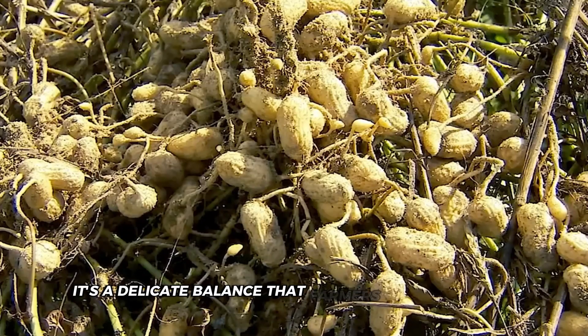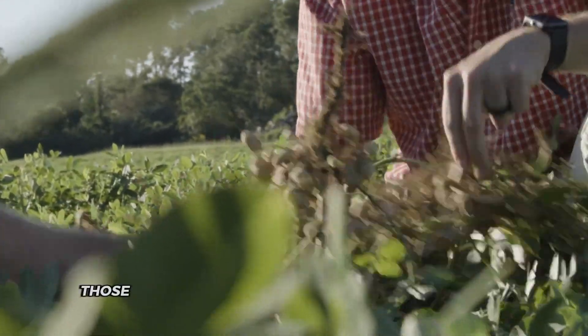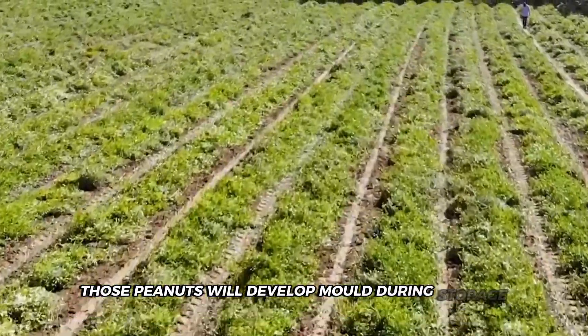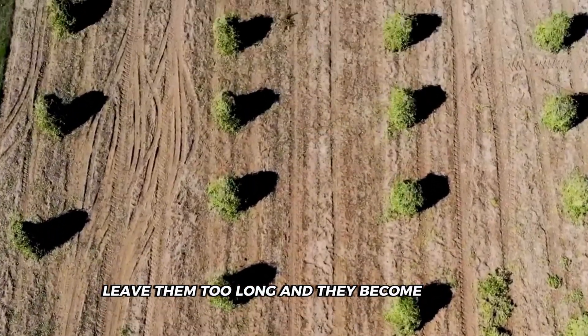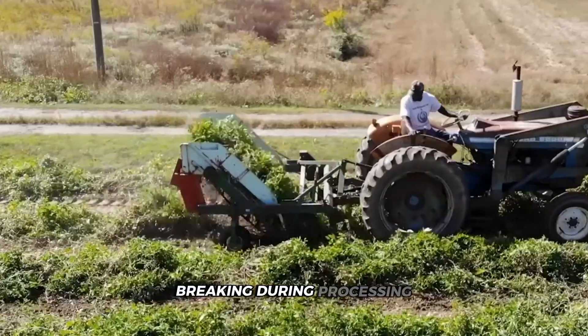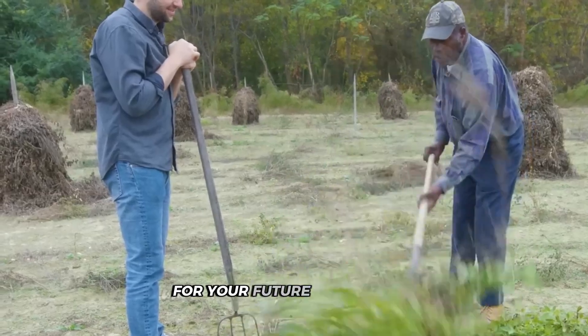It's a delicate balance that farmers have perfected over generations. If they're left to dry for too short a time, those peanuts will develop mold during storage, ruining entire batches. Leave them too long and they become brittle, breaking during processing. Those two to three days are the sweet spot that ensures perfect peanuts for your future sandwiches.